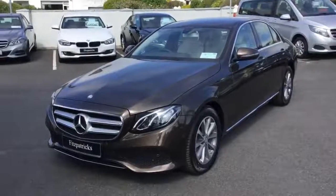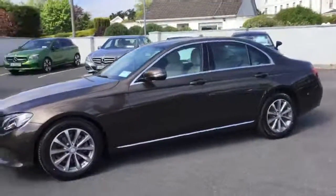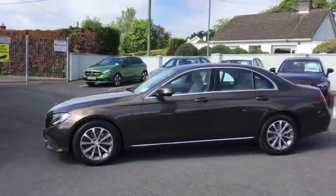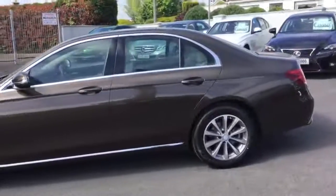This is the latest E-Class. This particular one is the E220. Automatic gearbox is now standard. This particular colour is Citroen Brown — it's a brand new colour to the range.